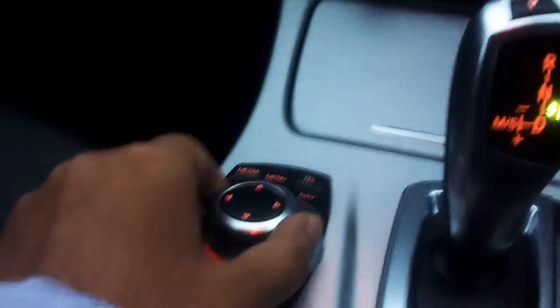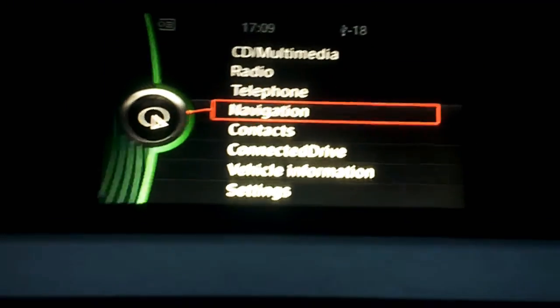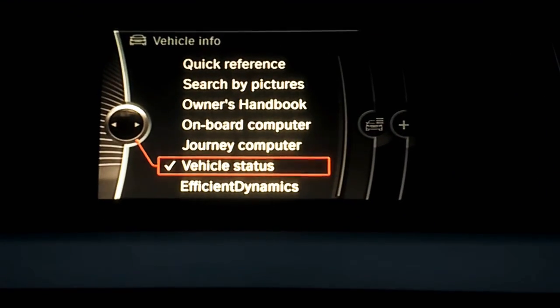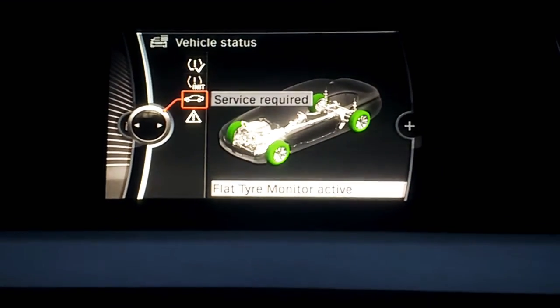Then all you do is use this toggle switch like that, and you will see on here — we go to Vehicle Information, and then Vehicle Status.